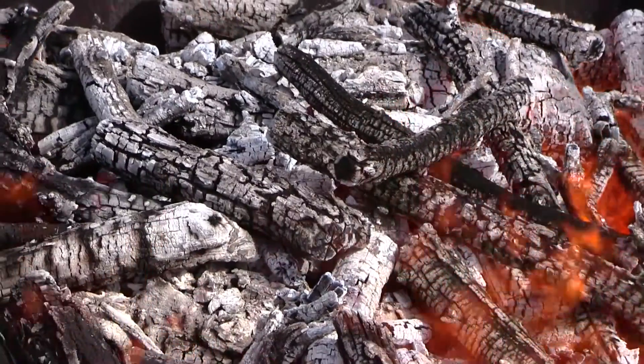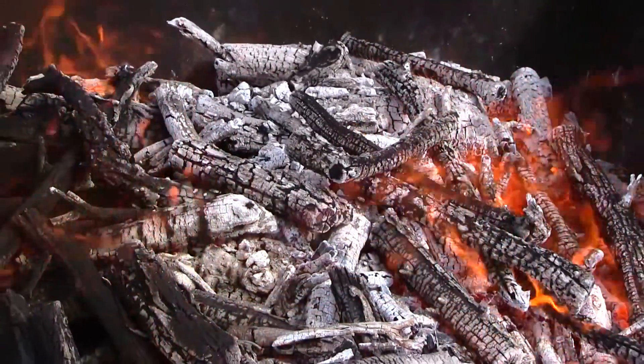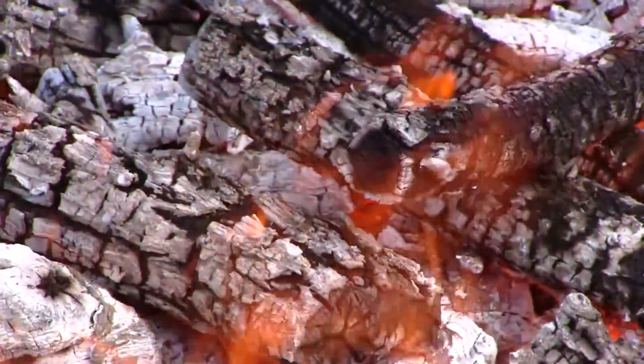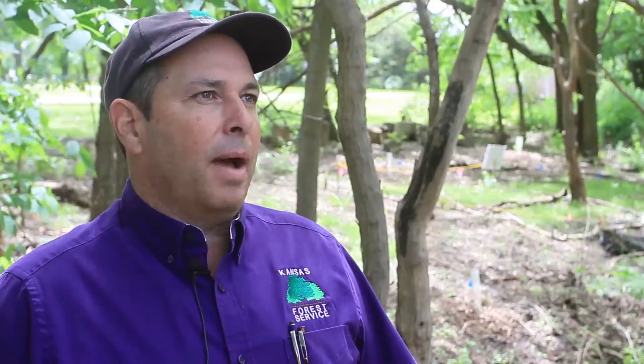If you've ever had a campfire, you've probably made biochar. It's just the pure carbon that's left over from the burning process before it turns to ash. At the end of the night in your campfire, those logs that are charred but still there — that's biochar. Biochar is an old, old technology.